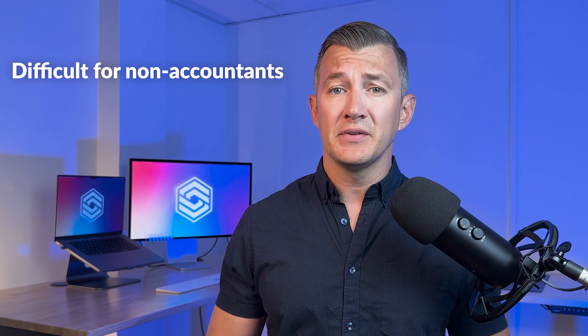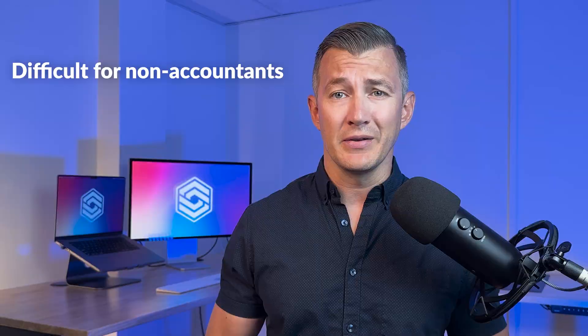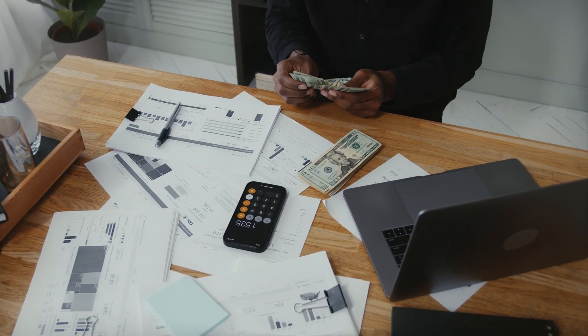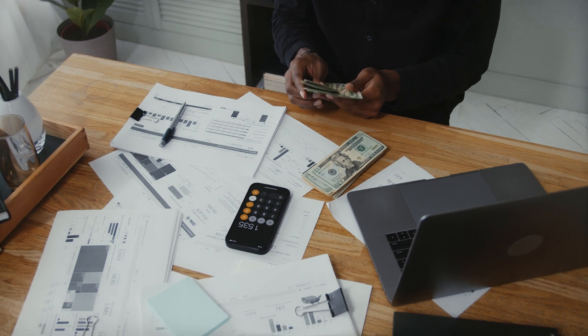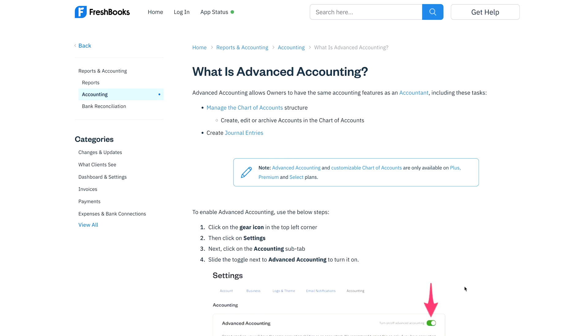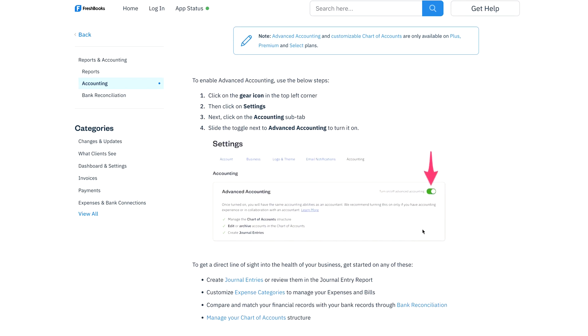However, QuickBooks Online isn't the best match for everyone. We hear this particular complaint all the time: if you're not an accountant, the system can be kind of hard to understand. Because it's a double-entry system, you'll need an understanding of basic accounting principles and terminology to use it effectively. Some developers, like FreshBooks, try to help this by adding optional settings for advanced accounting modes to make it easy for most users without sacrificing features.